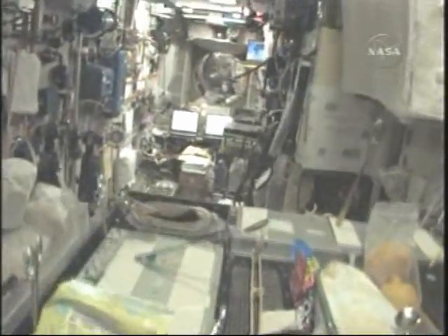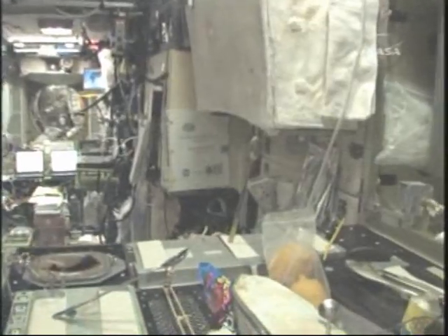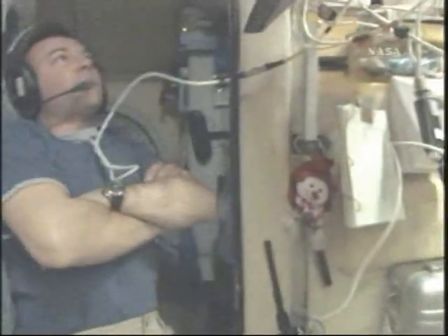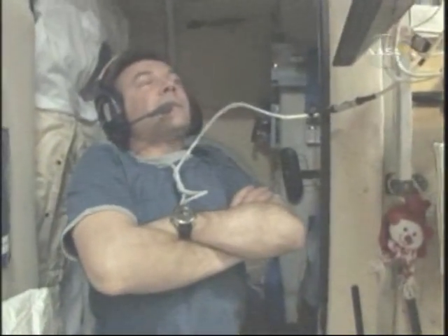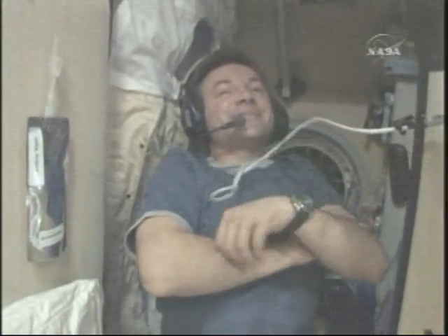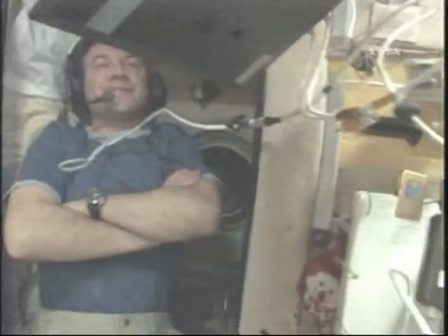We're going to have you guys over for dinner one night — this is where it is. It's not too big, but in some respects it's a lot bigger than the mid-deck of the shuttle. There's Yuri — he's listening to some music and talking to his friends on the phone. We're really lucky to have him aboard the space station with us.